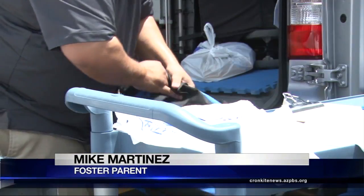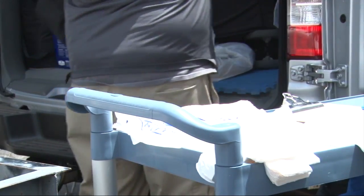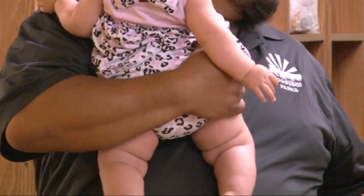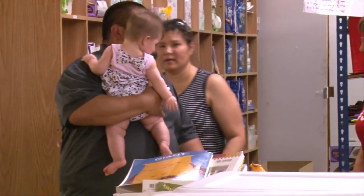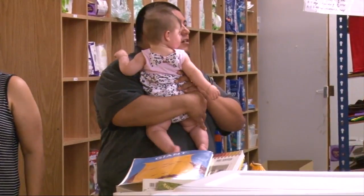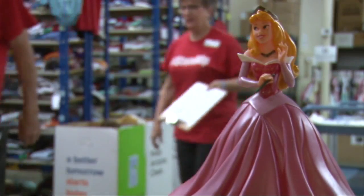Today we came here to get a couple beds for the older boys. We have some clothing, birthday gifts. Mike Martinez is a parent to five foster children in Goodyear. It's not always easy to make ends meet, and he relies on Arizona Helping Hands.